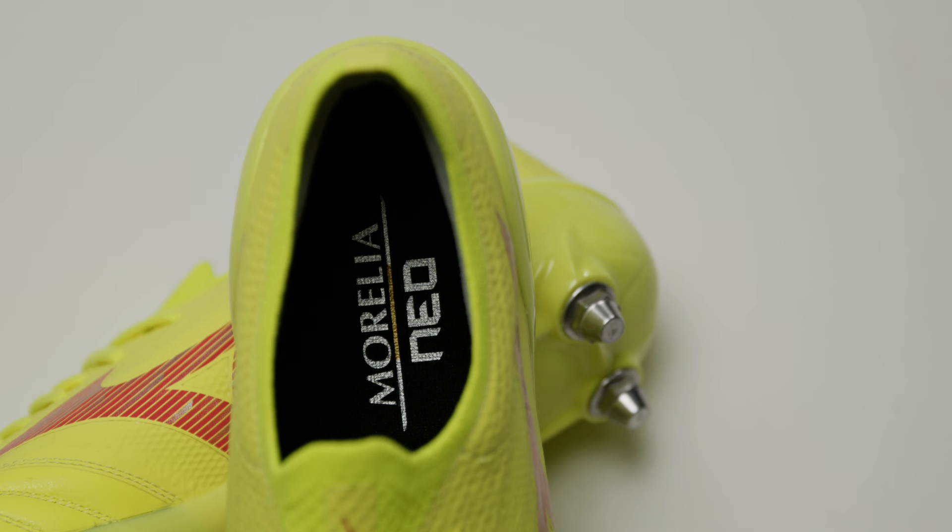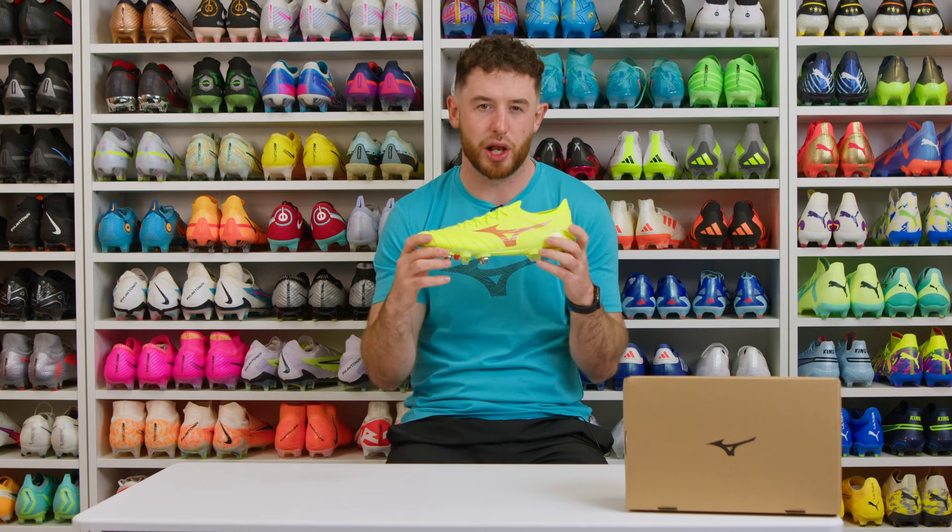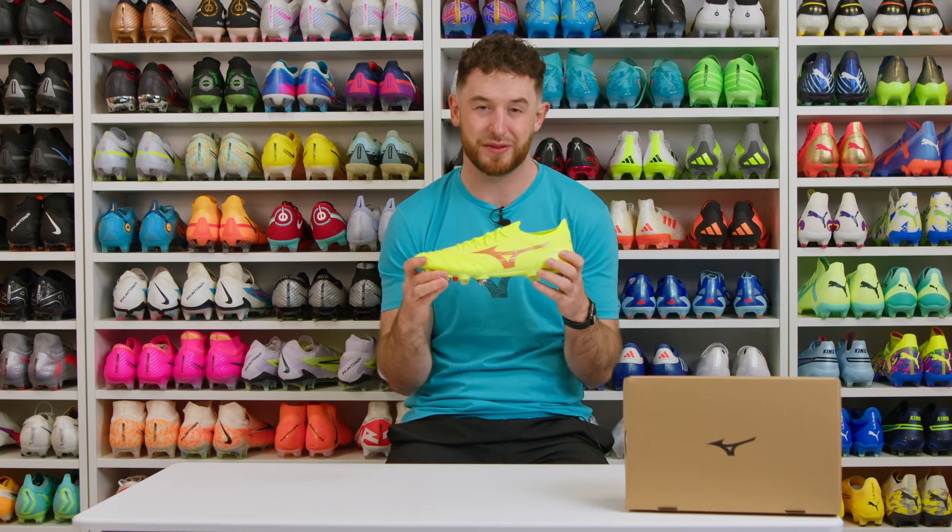These will fit almost every foot shape and you can pick them up on the Lovell Rugby website for only £195.